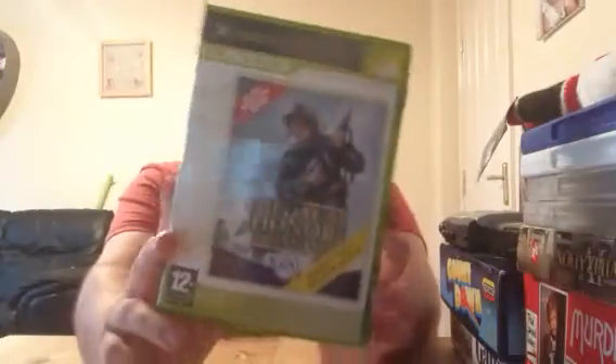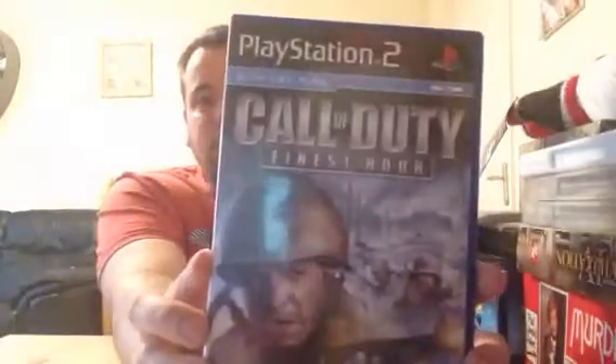I've got Bully on the PlayStation 2 — that's the Canis Canem Edition, a more premium edition. That one goes for about £4 to £6. Medal of Honor Frontline and Call of Duty Finest Hour on the PlayStation 2 — similar money for those, probably £2 or £3 each. The original SingStar on its own is probably only worth £2 or £3, but I've got five or six other SingStars, so I'll add that to those bundles.